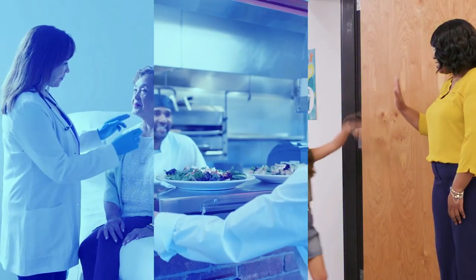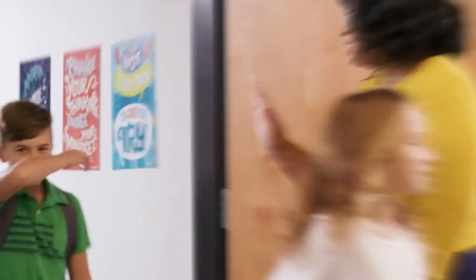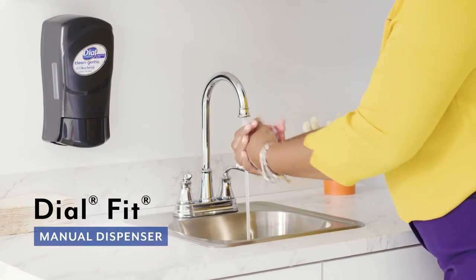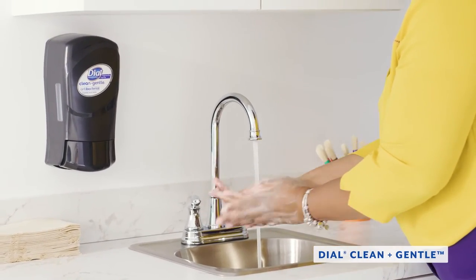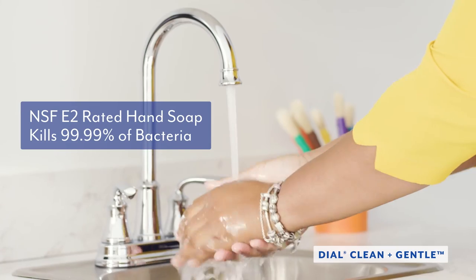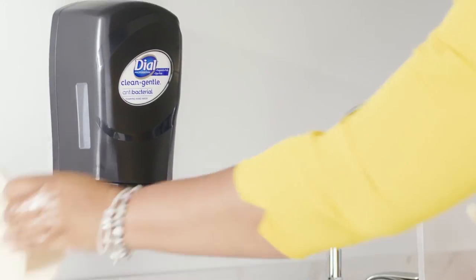School is a place to share ideas and learn new concepts, but it's also where bacteria can spread and make people sick. That's where Dial Clean and Gentle earns top marks. With a push or two of the Dial Fit manual dispenser and just 30 seconds of scrubbing, dermatologist-tested and hypoallergenic Dial Clean and Gentle foam hand soap kills 99.99% of harmful bacteria, helping keep faculty, staff, students, and visitors safe.